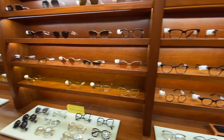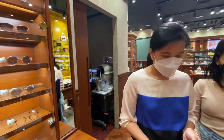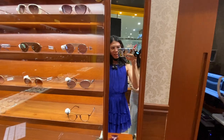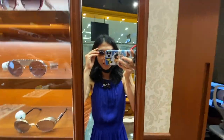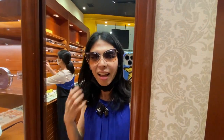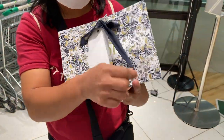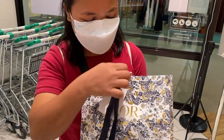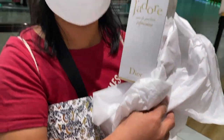So before anything, we stopped by this eyewear store. I finally got prescription glasses for astigmatism. These are going to be my driving glasses. And this is Mick's gift for Gene — because Gene always does things for him, Gene always deposits money for him. So this is a Dior gift for her.